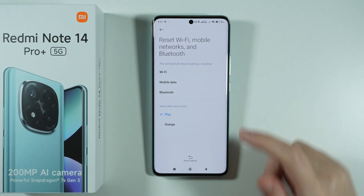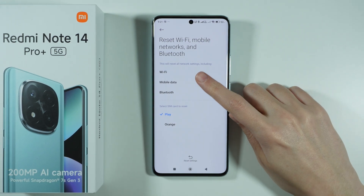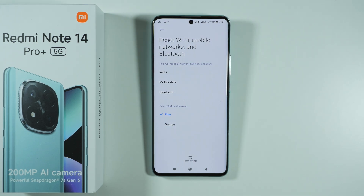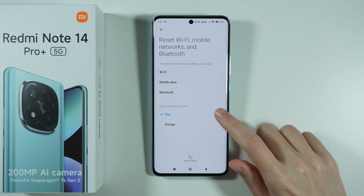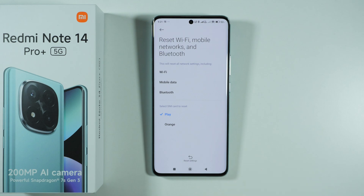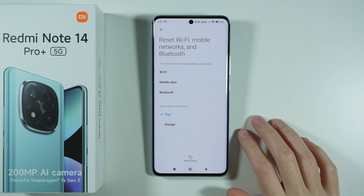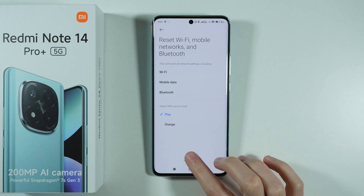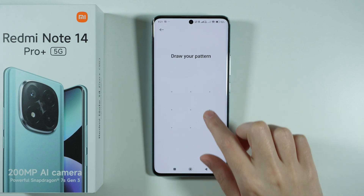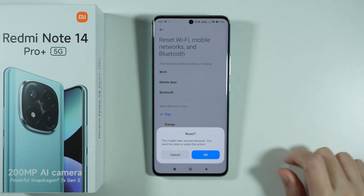Unfortunately, Bluetooth cannot be separated from these two, so whether you have issues with your Wi-Fi or mobile data and you are certain that this is the fault of the device, then you can perform the reset of these three things. In addition to that, if you have two SIM cards inserted at the same time, then you can choose which SIM card you want to reset. Unfortunately, you can select only one at a time, and then you simply press Reset Settings at the bottom, use the screen lock password if you have one, and then confirm that you want to reset.